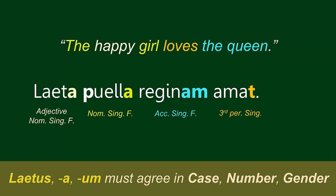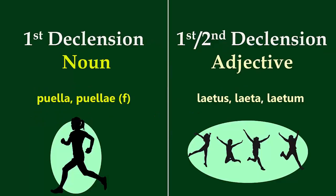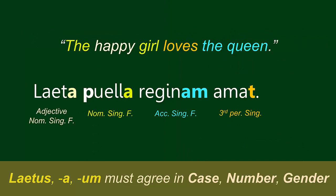You see what I mean when I tell you that the adjective-noun pair rhymes: Laita Puella. Puella is a first declension noun, and Laitus a-um is a first-second declension adjective. So for both the noun and the adjective, the nominative, singular, feminine ending is -a. So far in our example sentence, we have: Laita Puella Reginam Amat.